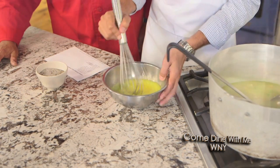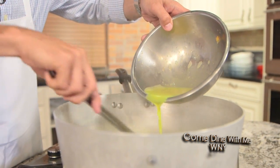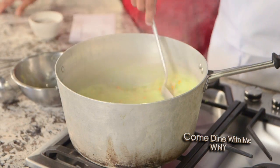Now that we've got our eggs up to temperature, slowly add it to our soup, and stir continuously as we're adding the eggs to the soup so you don't end up with scrambled eggs in your soup. Not only does it add some much-needed protein, it also makes a natural thickener so you're not putting in a roux or flour or cornstarch.